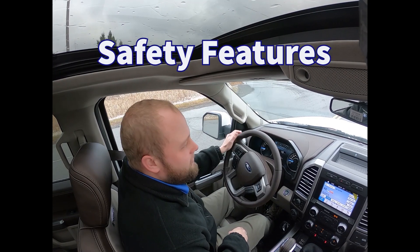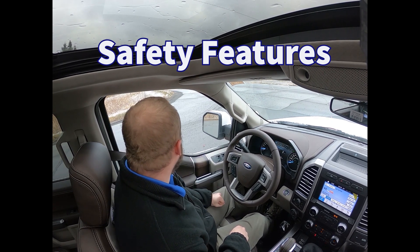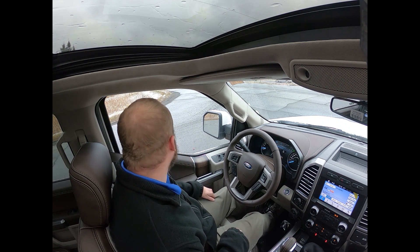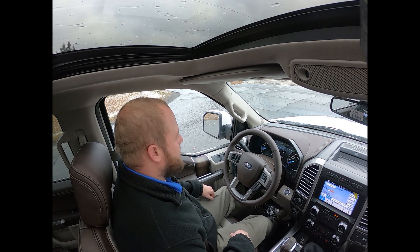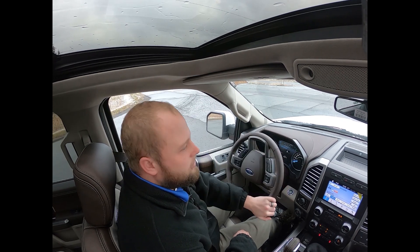In this part of the video we're going to go over some of the features the F-150 can come with, such as blind spot monitoring, lane keeping, adaptive cruise control, and even active park assist. The first one we're going to demonstrate is blind spot monitoring — there's a little light in the mirror that comes on when there's a vehicle in your blind spot.